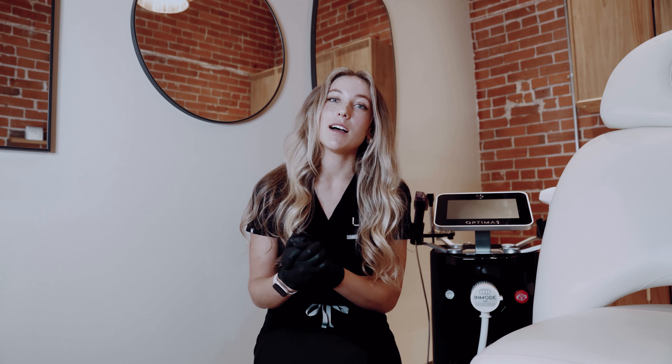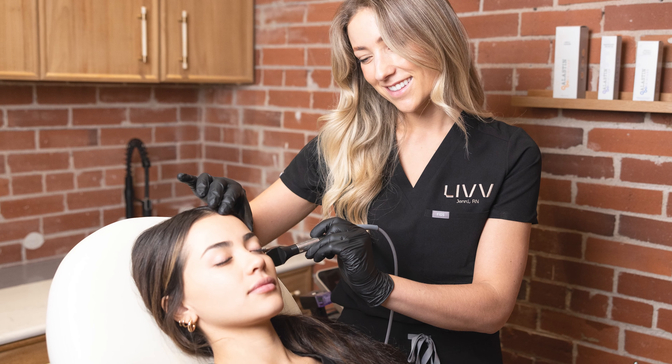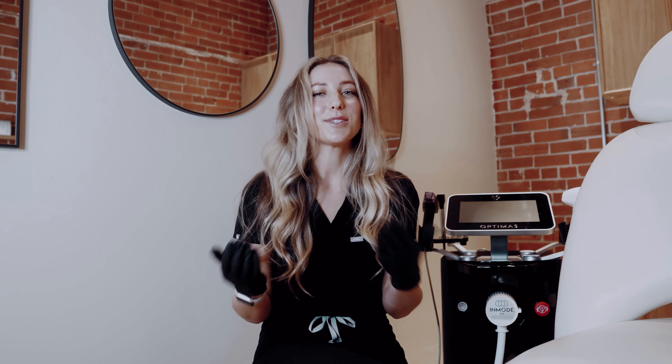Forma is commonly used on sagging, loose skin to help tighten and firm those areas, especially in the lower face, like the jowls. Forma is also known as the lunchtime facial — you can return to work and there's really no downtime.